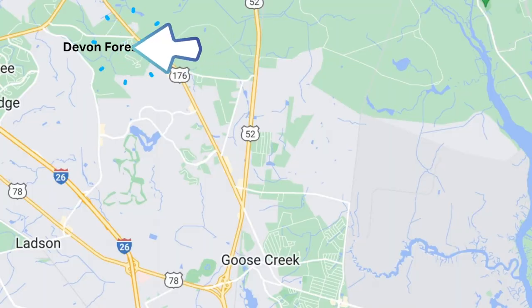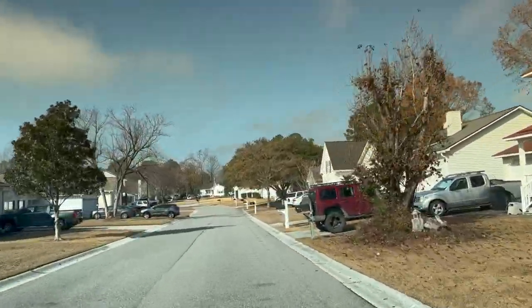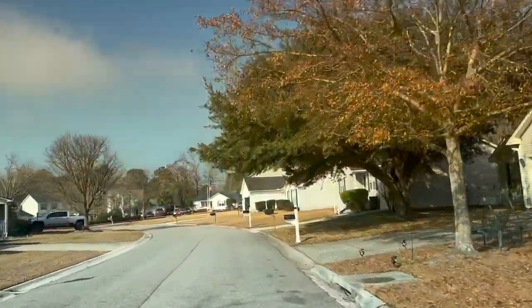Our third community with no HOA is Devon Forest. Devon Forest is comprised of four separate subdivisions: St. Ives, Hastings, Ashton, and Buxton. The Buxton neighborhood does have a $36 per year Civic Club fee. There are 318 homes in this community built from 1992 to 2001. The average price of homes sold in 2022 was $308,597, with an average square foot of $1,603, for a sold price per square foot of $192.51.